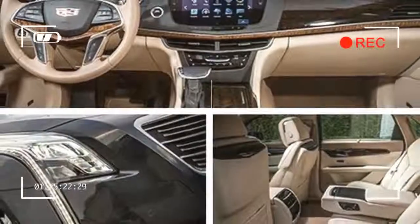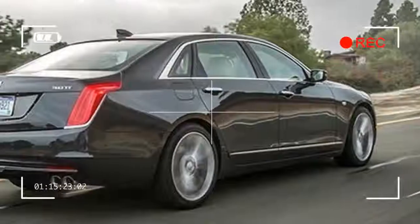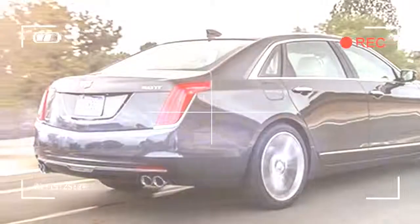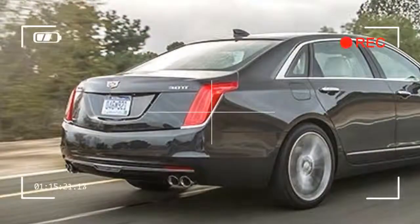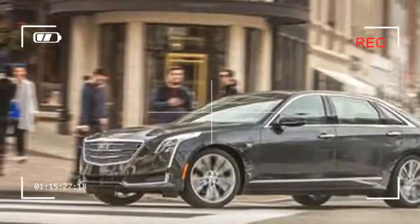Bigger than the midsize class but less replete than the luxury full-sizers, it covers roughly the same dimensions as the short-wheelbase BMW they don't sell here. But for just $54,490 — about what you'd pay for another BMW —